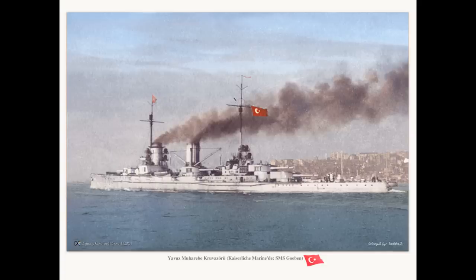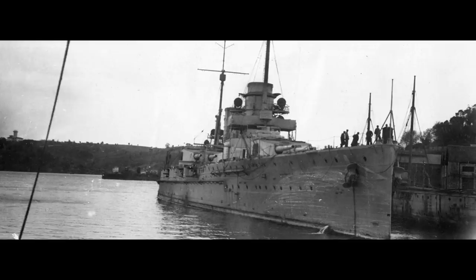1915 was somewhat inconclusive. Another engagement with Russian battleships, numerous escort missions, and a brief attempt at interfering with the Gallipoli landings didn't amount to much, with the latter attempt being driven off by the 15-inch guns of HMS Queen Elizabeth. At the end of the year the Russians completed two dreadnought battleships, which further boxed the ship in in terms of its freedom of operation.